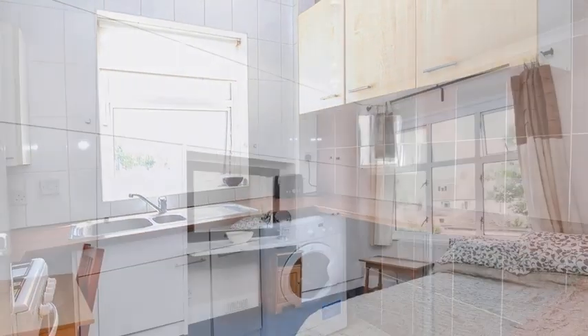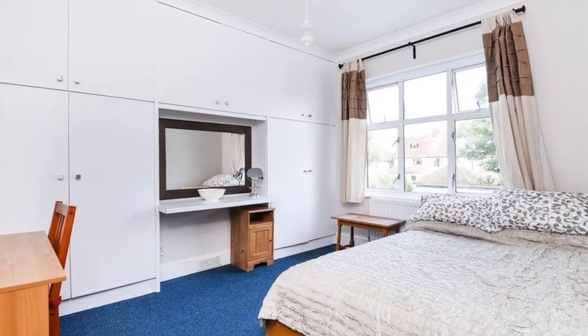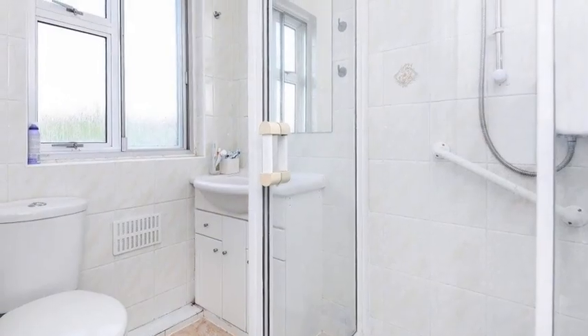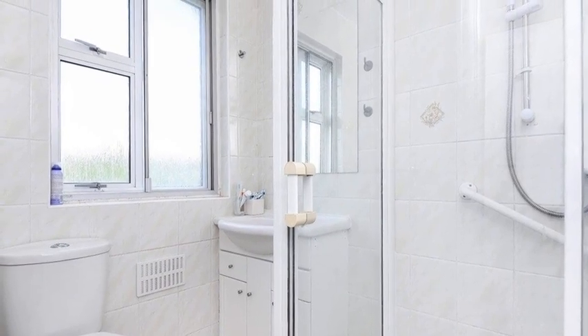To the first floor there are three bedrooms, two of which benefit from fitted wardrobes. Completing the property is the shower room which boasts a three-piece white suite and tiled walls.